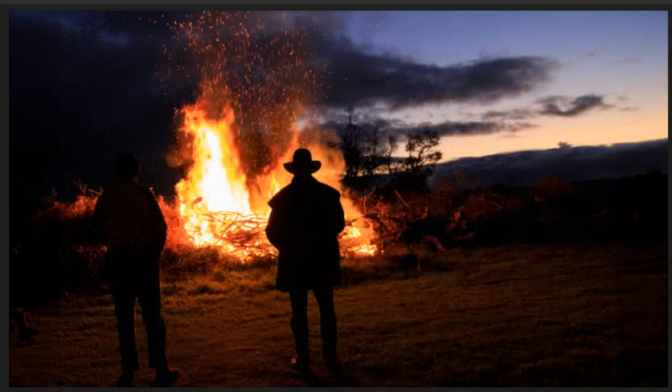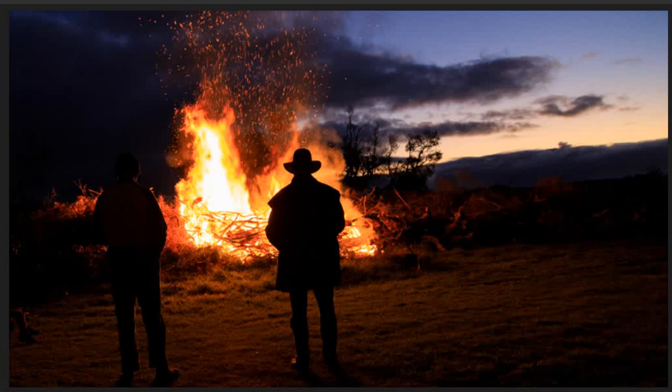Bonfire night. Maker has captured an isolated man in the glow of the fire. I like the flurry of sparks but care needs to be taken with the overexposed area in the centre of the fire. This can be corrected in post processing.